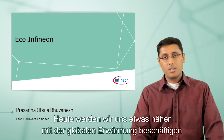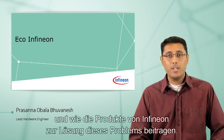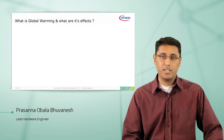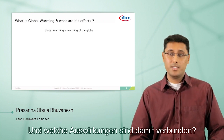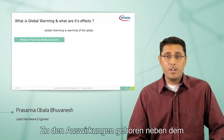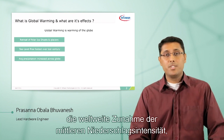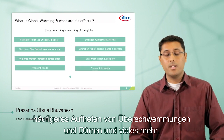Today we're going to look at a little bit about global warming and how Infineon's products are placed to address it. So what is global warming? Global warming is warming of the globe. Its effects range anywhere from melting of the polar ice sheets, the glaciers, the sea level rise, average precipitation increase across the world, more frequent floods, droughts, and many more.